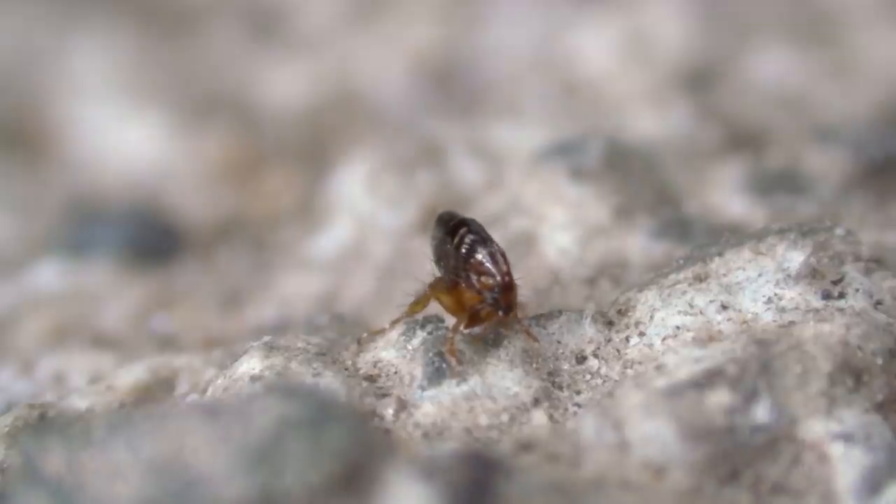Did you know that fleas can jump up to 150 times their own body length? This ability makes them incredibly effective at spreading from host to host or environment to environment. Clear them from your pet and they pop up in your carpet. Evict them from your yard and they sneak back into your bedding. So fleas aren't just annoying — they're a threat to your family and pet's health. If you're noticing fleas, you need to start with a thorough inspection.